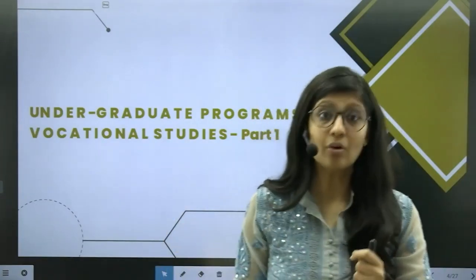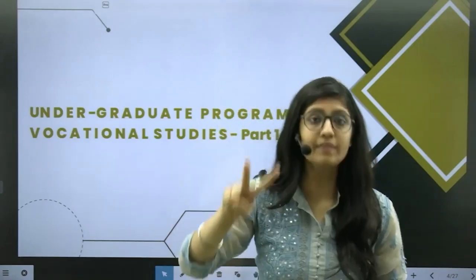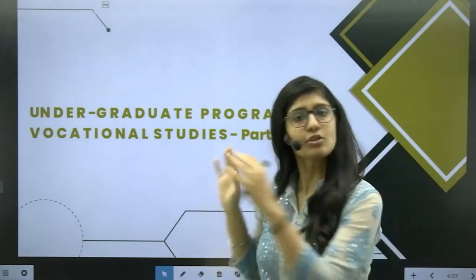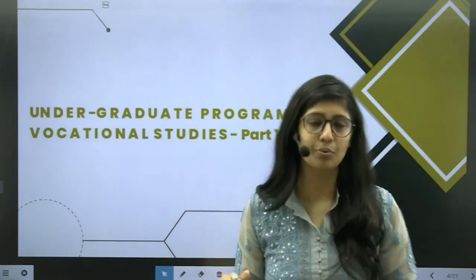In Part 2, under this same vocational studies course, there will be two courses that primarily require that you should have maths in your 12th grade. So Part 1 is for the students who did not have maths — no issues, you can pursue this course.